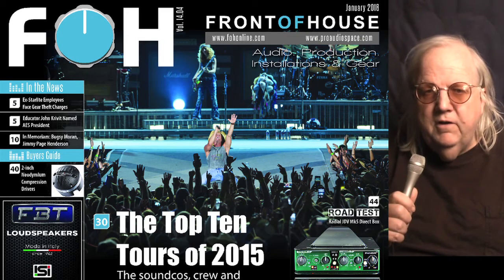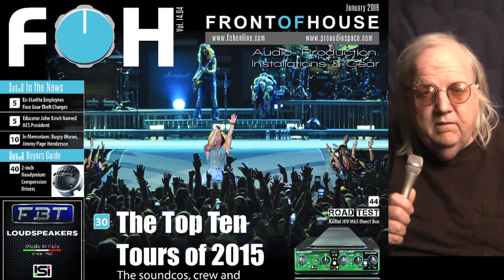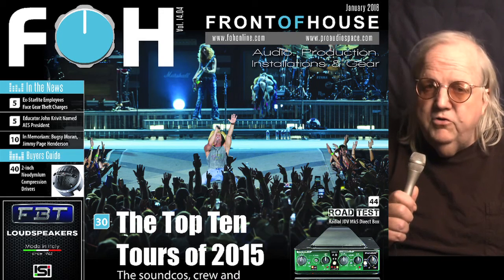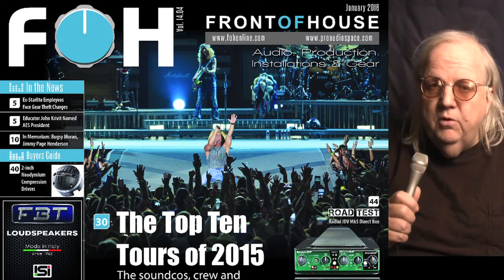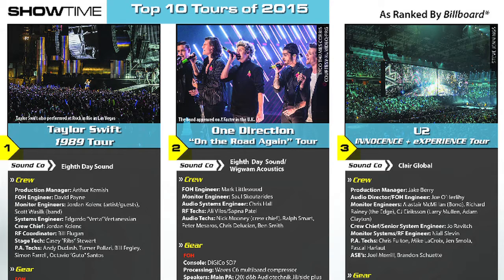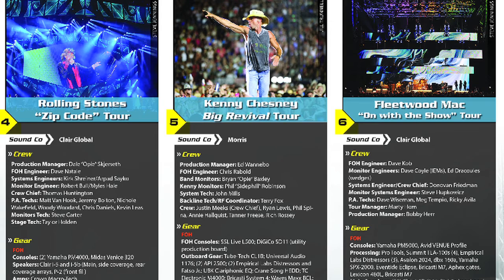Hi, George Peterson from Front of House here. Welcome to 2016. We've got an amazing issue for this month, starting with our coverage of the top 10 tours of the past year, with a complete recap of all the people, companies, and gear that made it all happen.